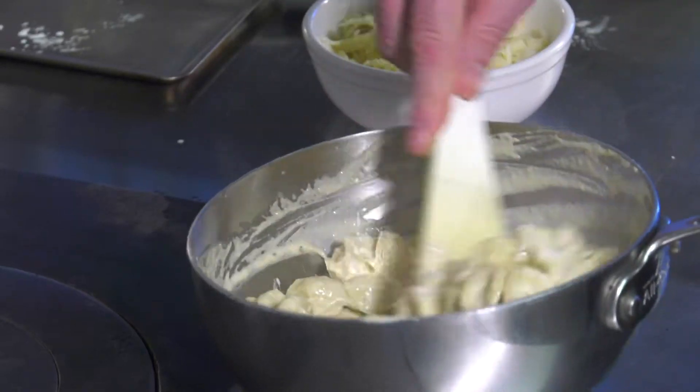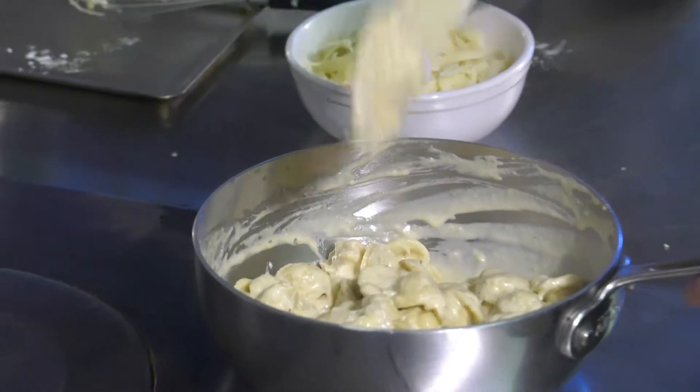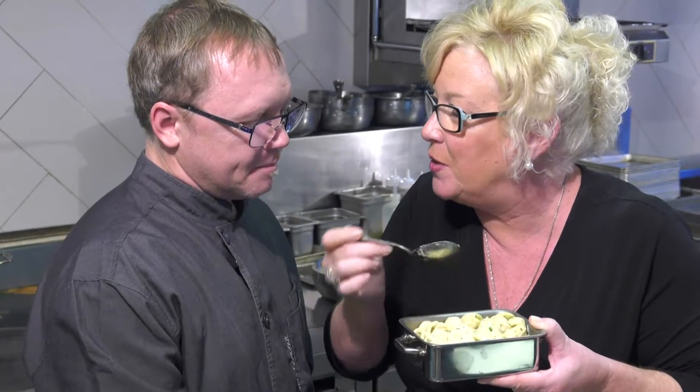Here we have the foie gras mac and cheese from Chili Peci in Palm Beach. Oh my goodness — remember, this isn't your children's mac and cheese. This is the adult version. The foie gras hits right at the top of my palate and then that cheesy goodness comes right through. I give this four thumbs up — if I had four thumbs, I would give it four thumbs up.